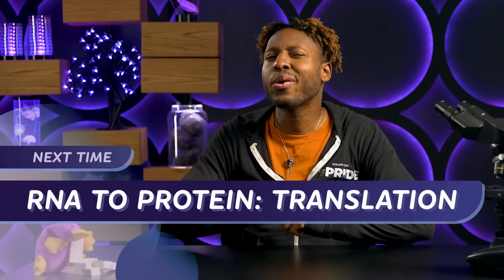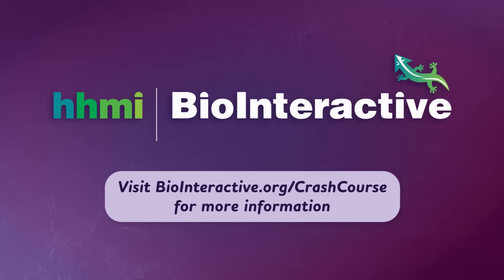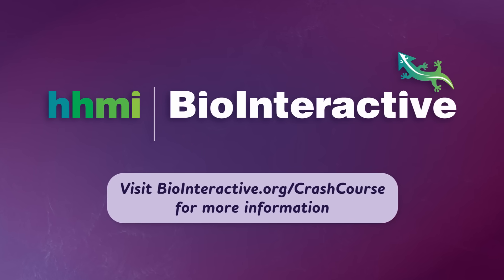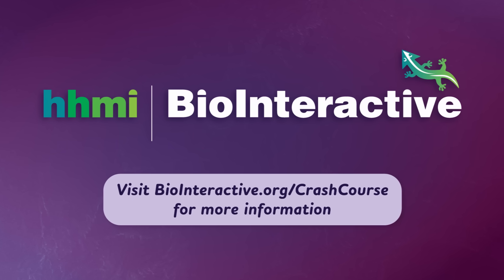Now, teams of scientists are trying to learn just how many more diseases can be fought with this strategy. Next week, we're going to dive a little deeper into what happens after mRNA delivers its message. I'll see you then. Peace! This series was produced in collaboration with HHMI BioInteractive. If you're an educator, visit biointeractive.org/crashcourse for classroom resources and professional development related to the topics covered in this course.